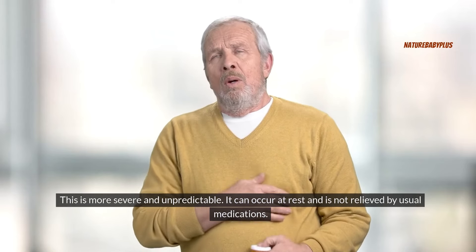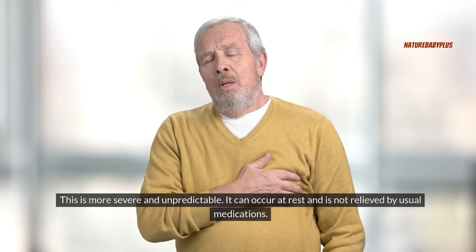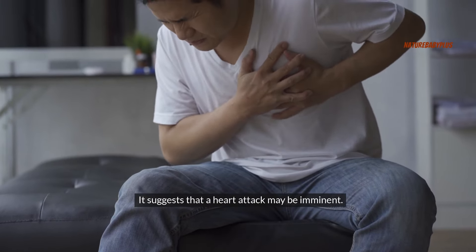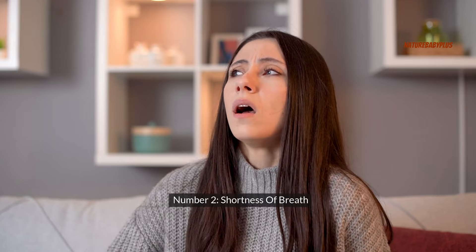Unstable angina is more severe and unpredictable. It can occur at rest and is not relieved by usual medications, suggesting that a heart attack may be imminent. Number two: shortness of breath.